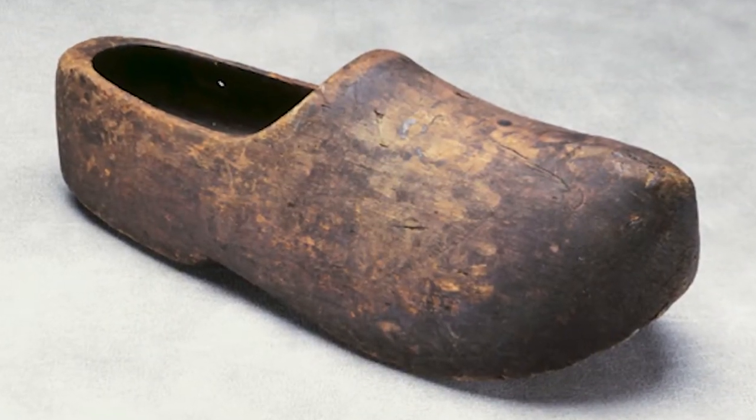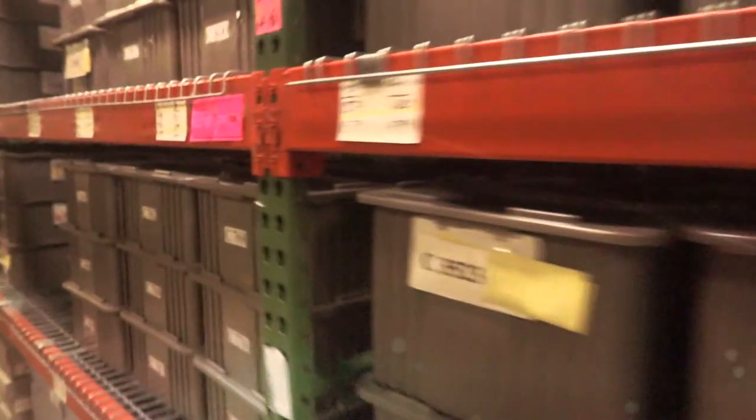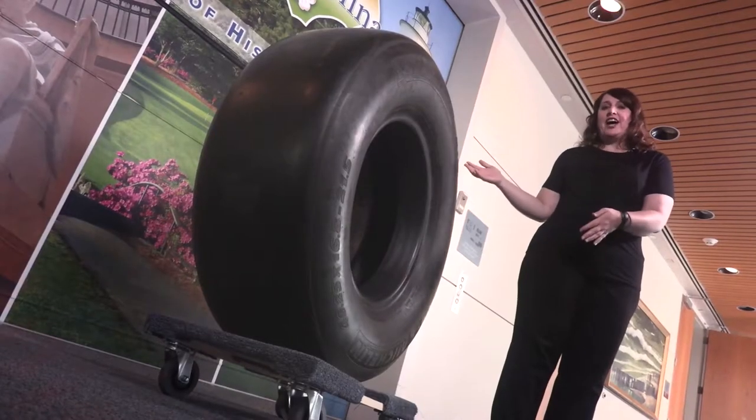My name is Camille Hunt and I'm the Senior Registrar at the North Carolina Museum of History. Registrars keep track of and help take care of all the artifacts in a museum's collection. Do you ever wonder how museums get things? Today I'm going to talk about how we got this tire.